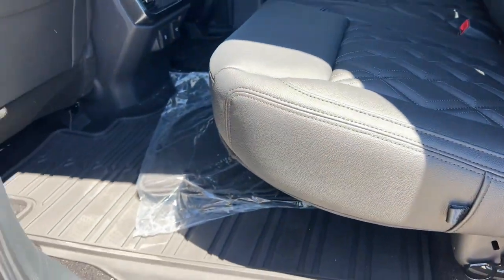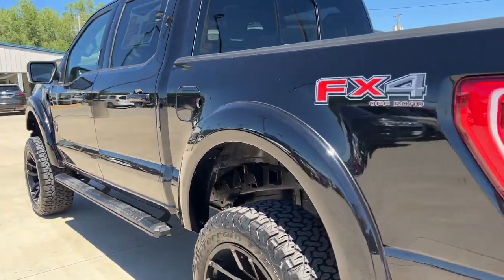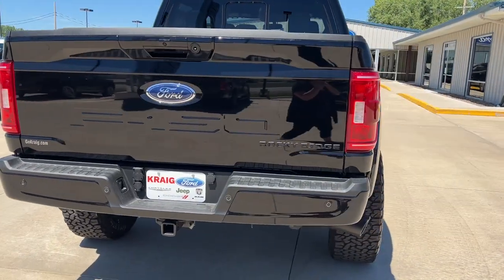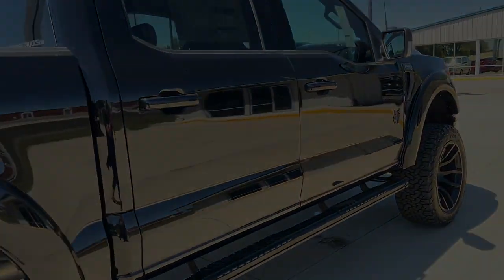Get more out of a light-duty pickup than you ever thought possible. This F-150 is waiting just for you. Come in for a fun and easy test drive — our team will make it the best part of your day. We'll see you next time.